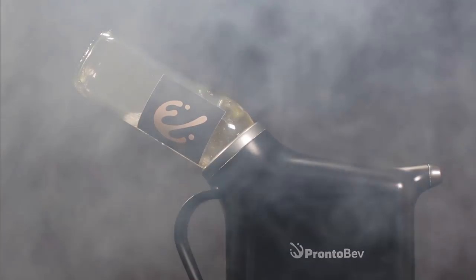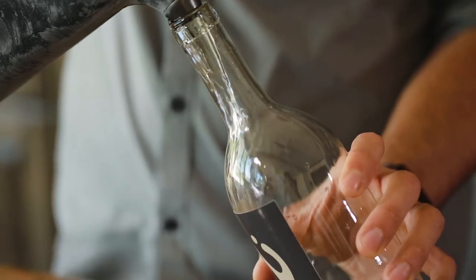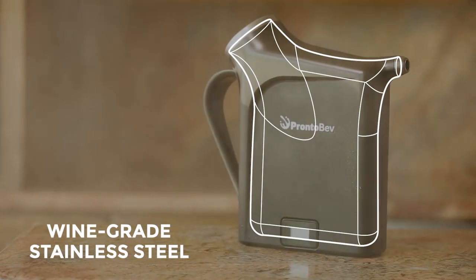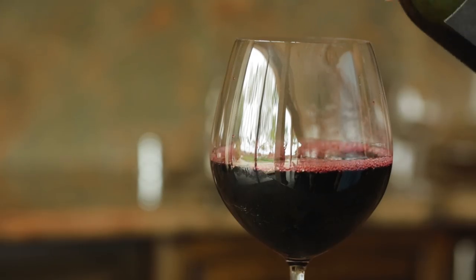The thermometer is specially calibrated to accurately measure the internal temperature. Watch as the temperature drops, then pour out your drink when it hits perfection. ProntoBev's interior is constructed with wine-grade stainless steel — the same material used in the winemaking process — so it won't affect taste or quality.